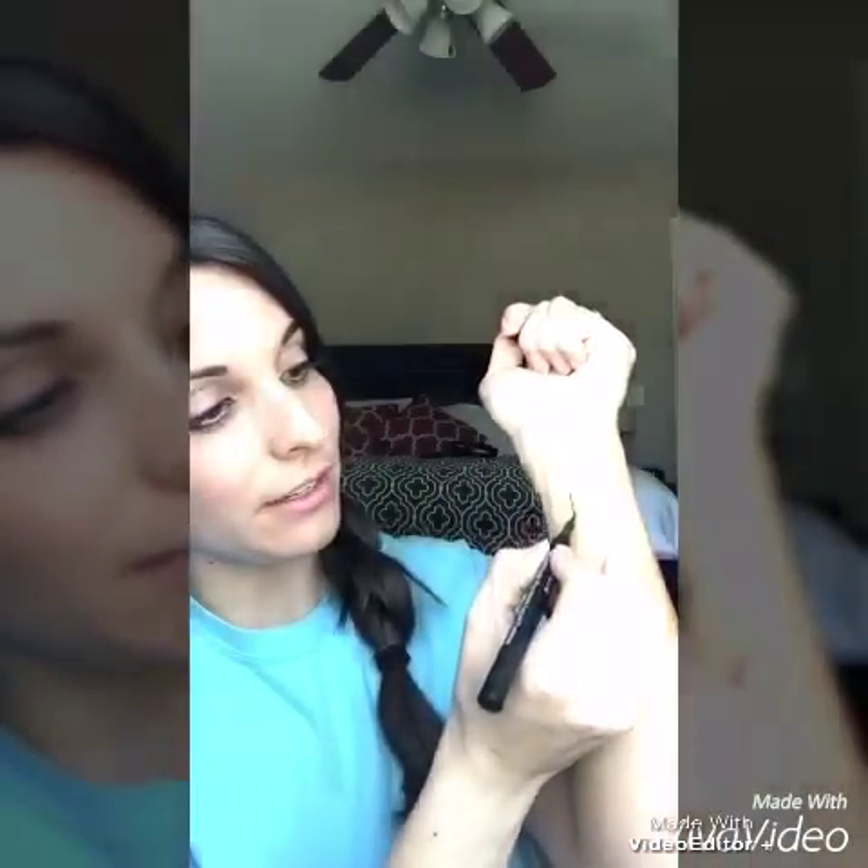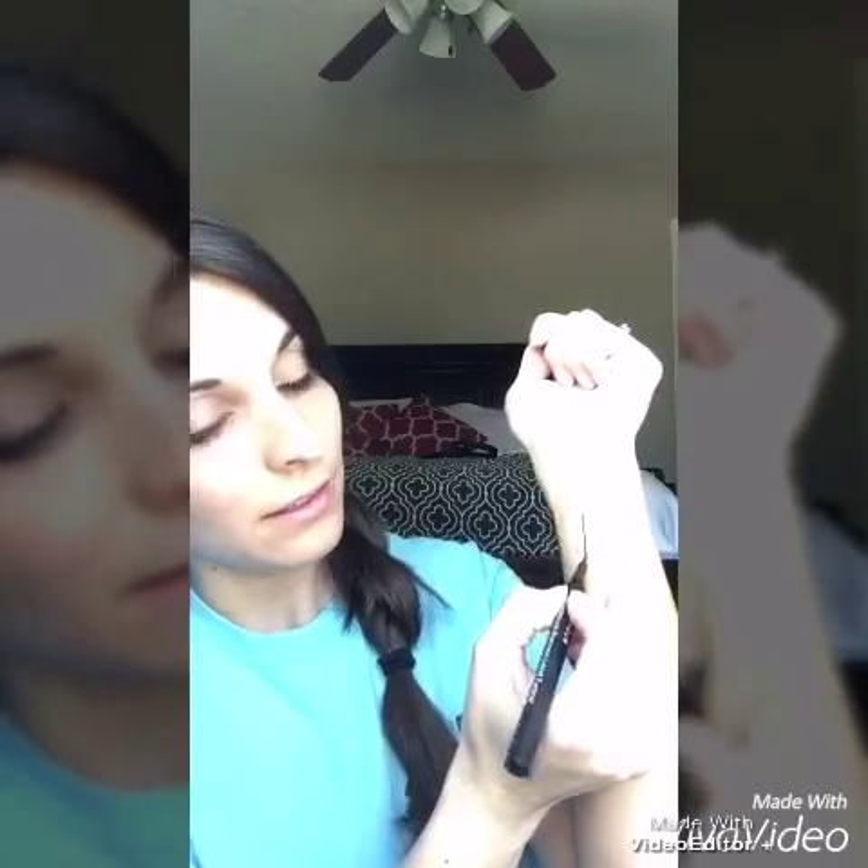I also want to show you real quick on my wrist — here is the pencil and here is the liner. I'm rubbing both of these really hard and I don't even have anything on my finger. Smudge-proof and awesome.